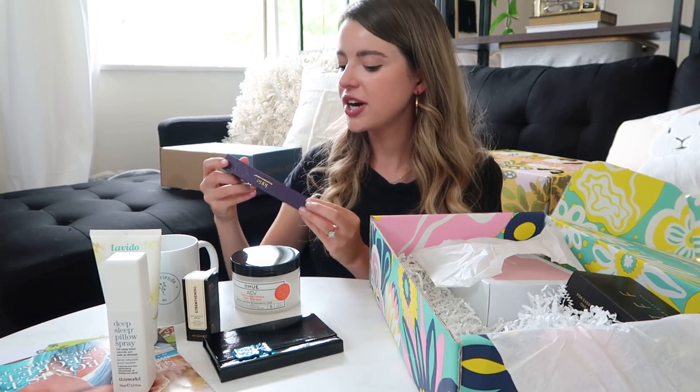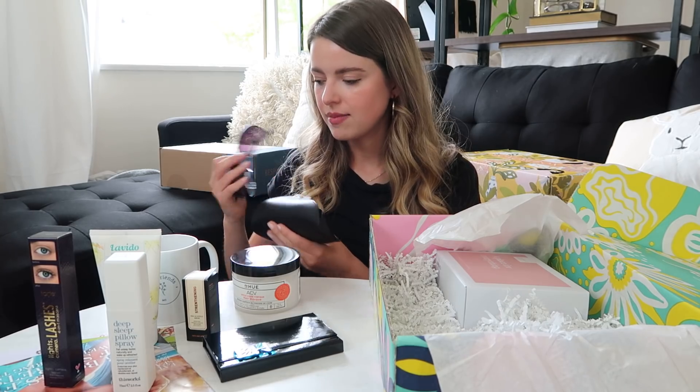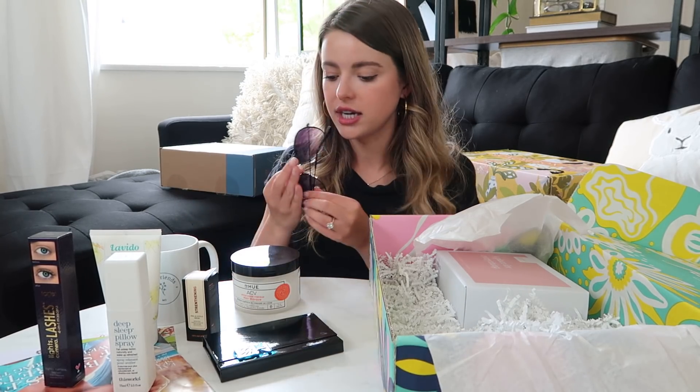Deep Sleep Pillow Spray — everything in this box smells good! Tarte Lights Camera Lashes mascara — that's a full-size mascara! Their glasses retail around $85 and they donate a pair to a good cause — they're quality.